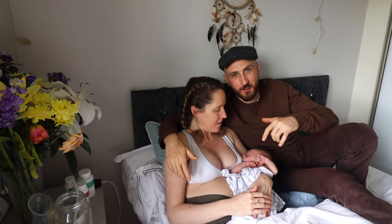Welcome back to the channel. I'm Richie, this is Ashley, and this is baby Rian. In this video we're going to be discussing how to potty train a newborn, but specifically elimination communication.